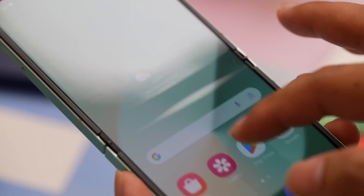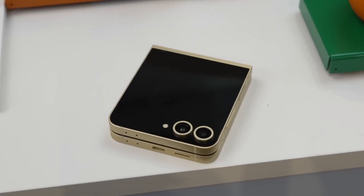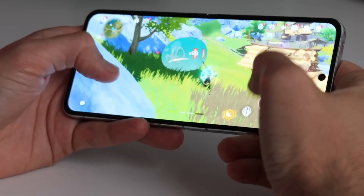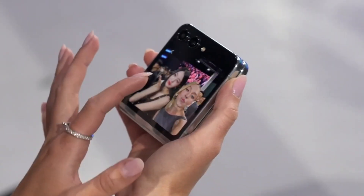Interestingly, in the 3D gaming test, the Flip 6 demonstrated a big improvement, likely due to its vapor chamber that better manages the phone's internal temperature. Previous Flip phones would get hot quickly and drain the battery faster, lasting around 5 hours. The new Flip 6, however, lasted over 10 hours in the same test.